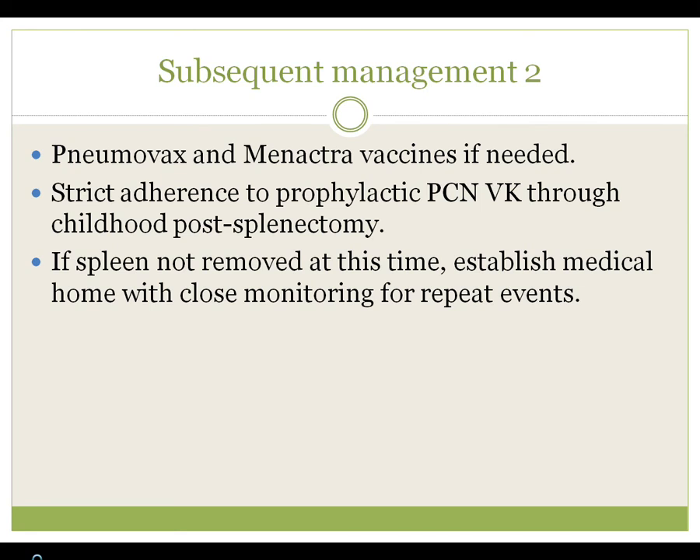If the patient has an event, is stable, and the family refuses splenectomy, then establish a reliable medical home and give clear instructions — documented in the medical record — that they should come in for any event that looks like anemia, fatigue, increasing jaundice, back or abdominal pain from an enlarging spleen, or if they palpate the spleen and notice it getting bigger. Teaching the parents how to feel for the spleen should also be done and documented. Establishment of a medical home for this child is critical, and close monitoring for when these events reoccur is essential. If a second event occurs, the spleen has to come out.